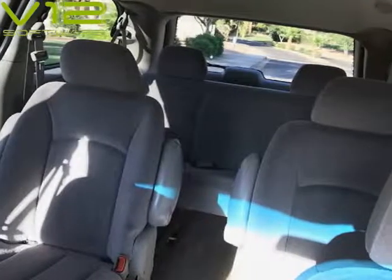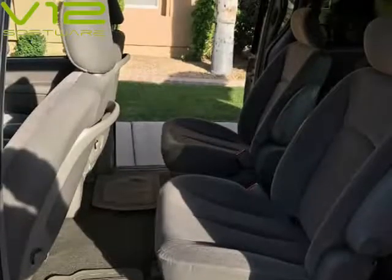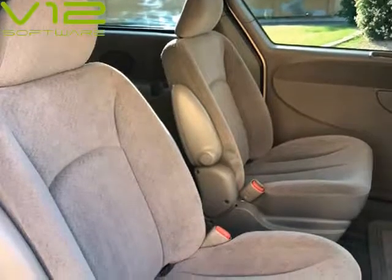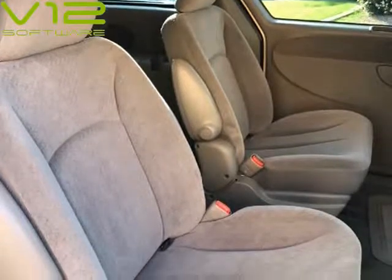Removable third-row seat, dual sliding doors, and a very clean, strong 3.3 V6 engine with automatic transmission. Clean title and already emissions tested. Visit us at alotofusedcarsaz.com.